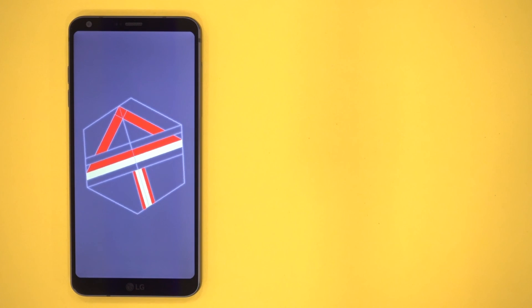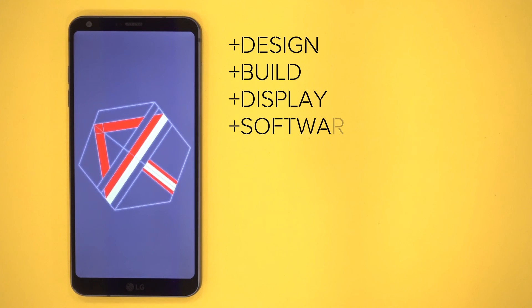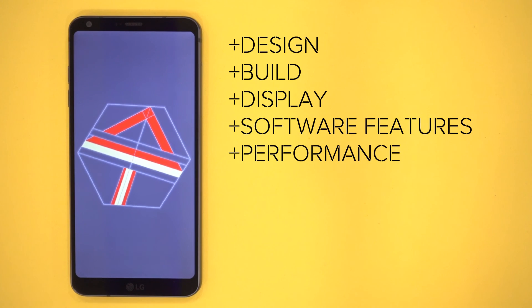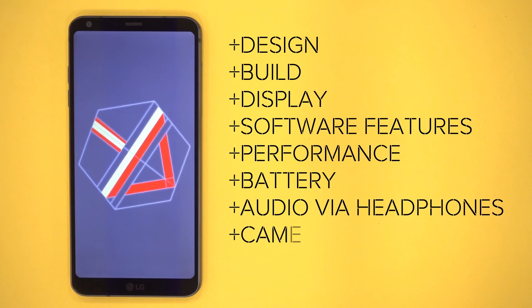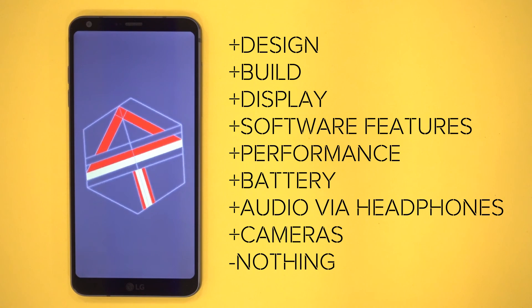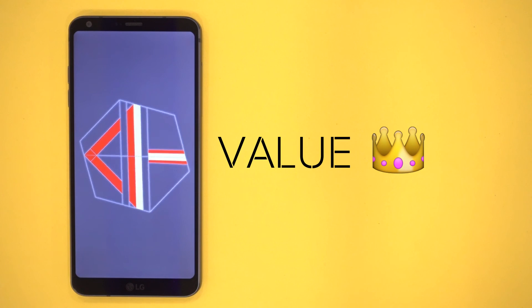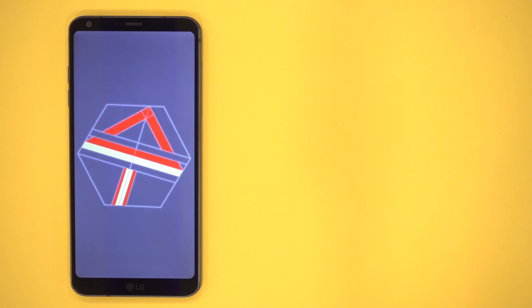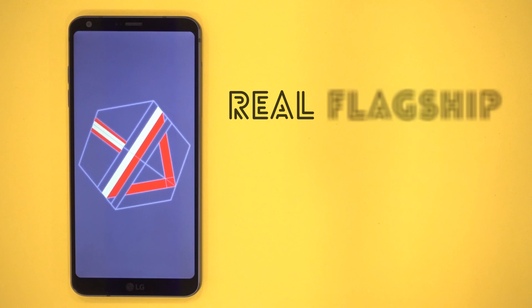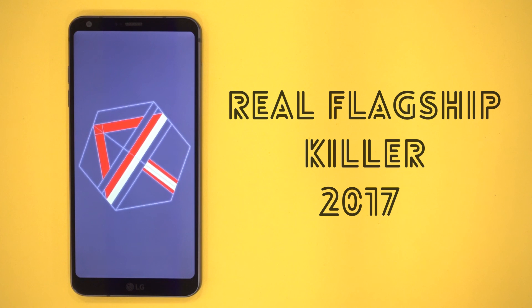Conclusion time. This phone doesn't really stand out as a winner in any single category, but it comes really close in almost all categories. Great design and build quality, excellent screen, feature-packed software, good battery life, amazing audio experience, and very capable and unique cameras make this an excellent overall package with no real weaknesses or missing features. From a value perspective, this phone delivers about 90% of the Galaxy S8 experience for just 50–60% of its price. For all these reasons, I feel this phone is the real flagship killer of 2017 and deserves to be on your list if you're looking for a phone under 40,000 rupees.